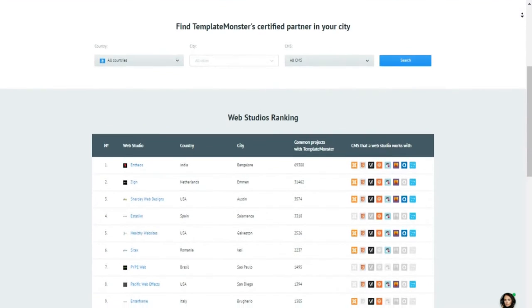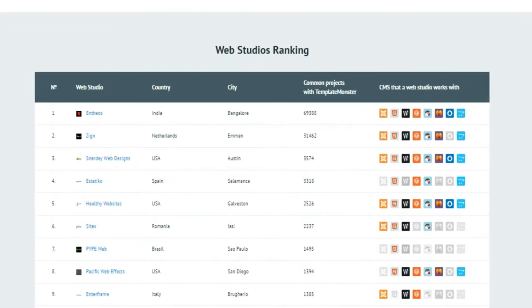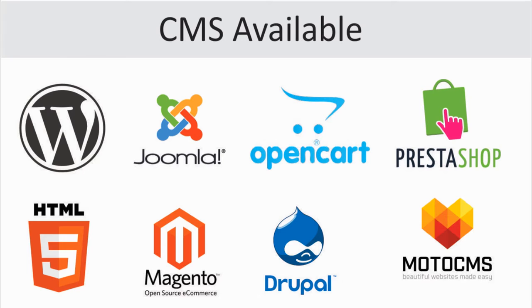The company's partners can attain an official Template Monster certification to get listed on the partners chart. Template Monster Web Studio's catalog will be of great use to both end-users looking for professional assistance as well as web design studios seeking to expand their client base. The catalog includes a list of all web design studios and freelancers who have successfully completed Template Monster certification and proved their high level of expertise.